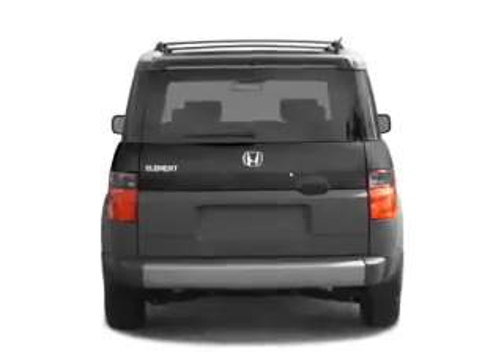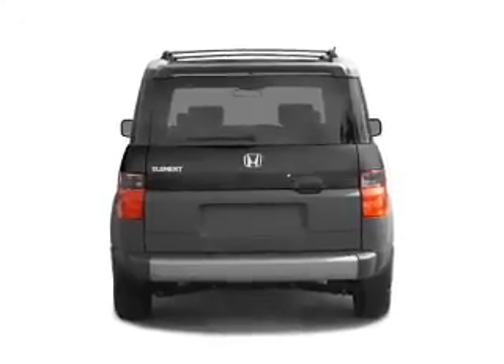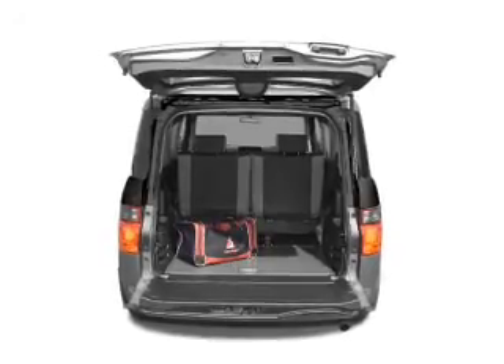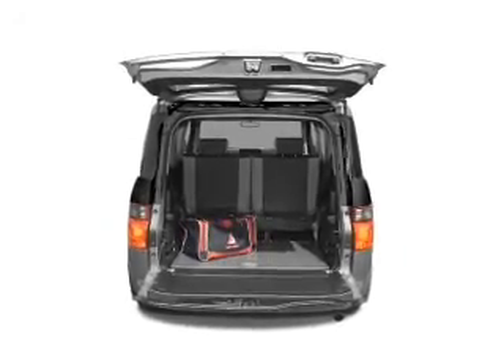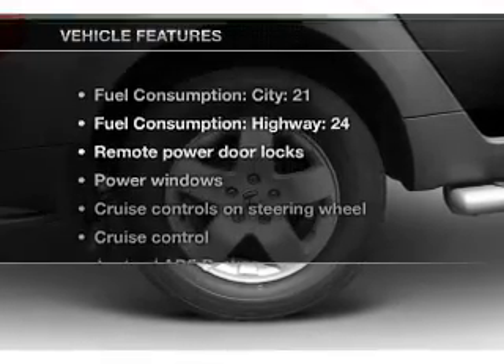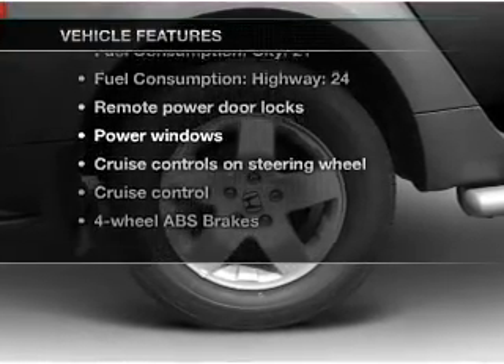Premium wheels lend a distinctive appearance. A premium sound system is just one of the benefits of owning this vehicle. The anti-lock braking system will keep you safe on the road. There's nothing like a sunroof on a nice day. Plus enjoy these notable features that are included in this vehicle.